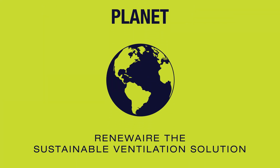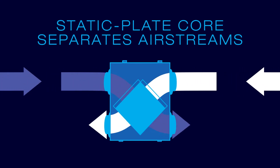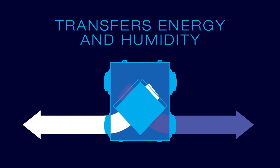RenewAir ERVs and dedicated outdoor air systems are the sustainable ventilation solution because they literally recycle energy and humidity. Our static plate cross-flow core separates outgoing polluted indoor air and incoming fresh air streams while simultaneously transferring energy and humidity between the two.